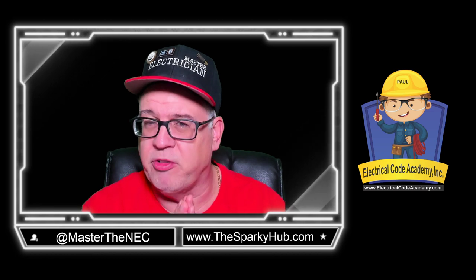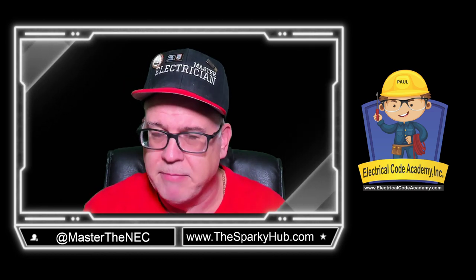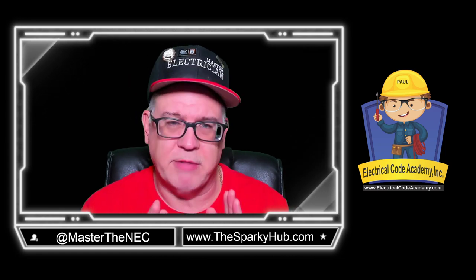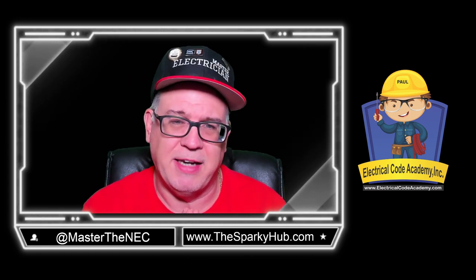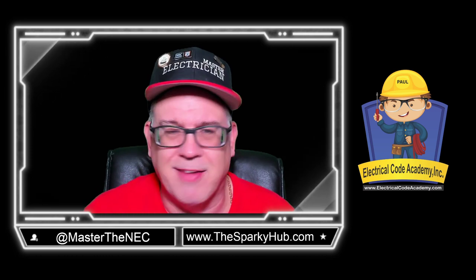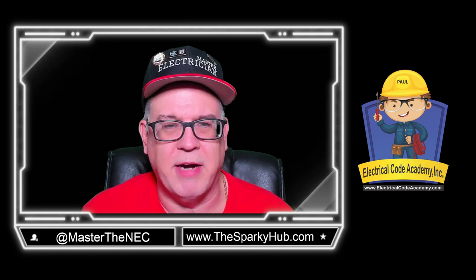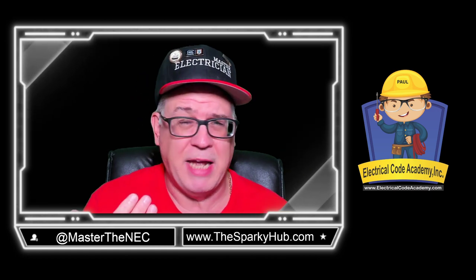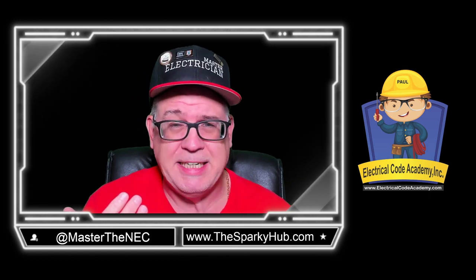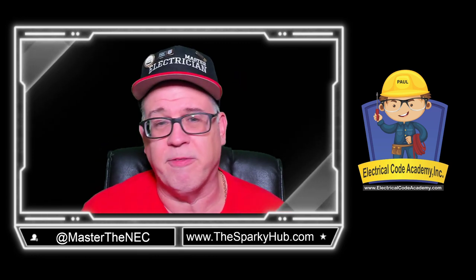If you really want to get proficient in the National Electrical Code, you're going to want to get into our Fast Tracks program. It is a great program that teaches you what you need to know about the National Electrical Code, and it's a process. Plus, you get to join me on Wednesday nights and ask all the questions you want. We go over different questions in the program. If you have anything you want to ask, you're free to bring them to our Wednesday night session — but only if you're a Fast Tracks student.